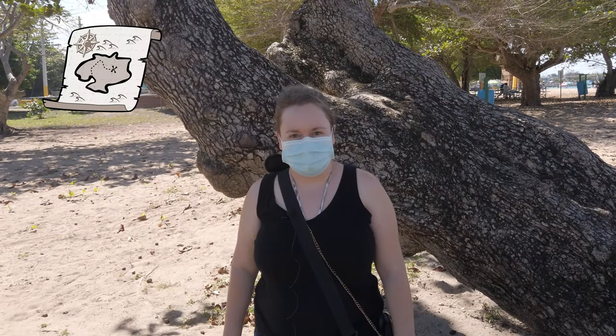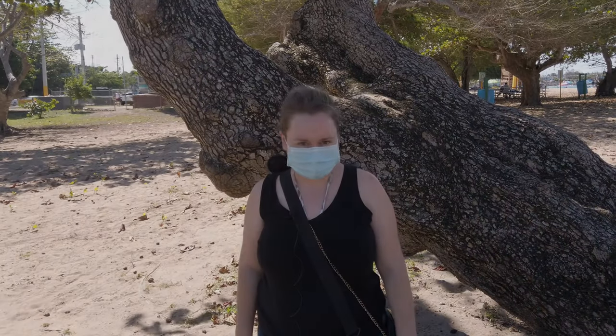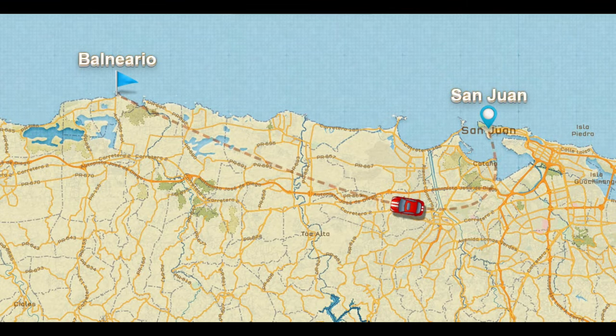I downloaded a benthic map to see where the seagrass grows, so I'm going to try to find sea turtles based on that. Today's adventure begins with a 45-minute drive to the northwest of Puerto Rico, to the town of Vega Baja.